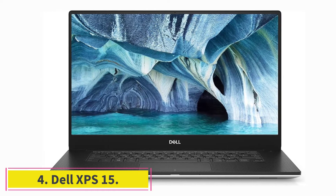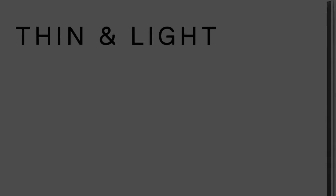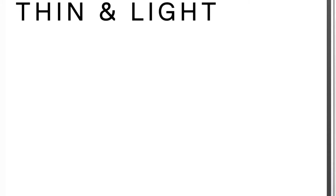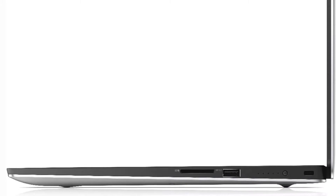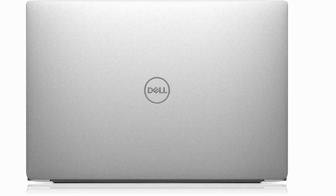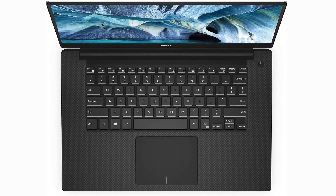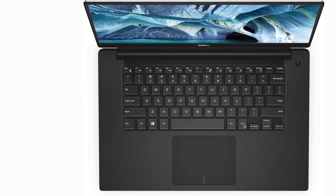At number four: the Dell XPS 15. If you're the graphic designer for your team but still have a role in game development, the Dell XPS 15 might be a good pick. It has an amazing display that lets you easily spot flaws in your work, as well as a powerful GPU which greatly shortens rendering time. It's common for game developers to handle multiple roles, including both graphic design and coding, so you'll need a laptop that serves both purposes.